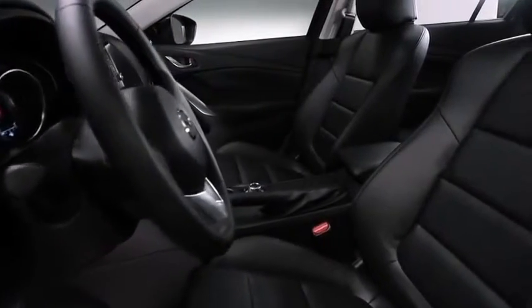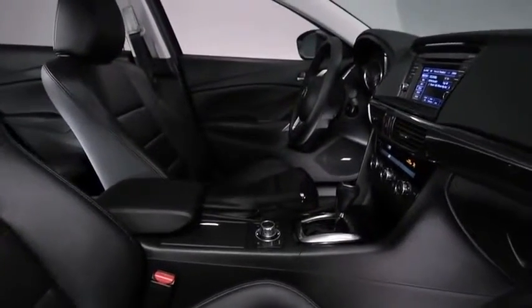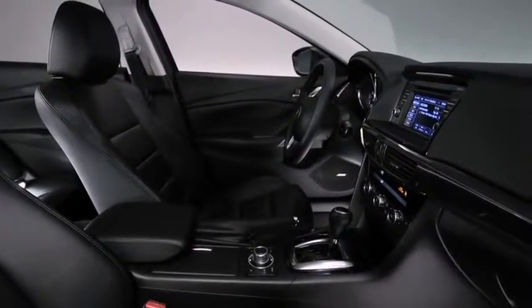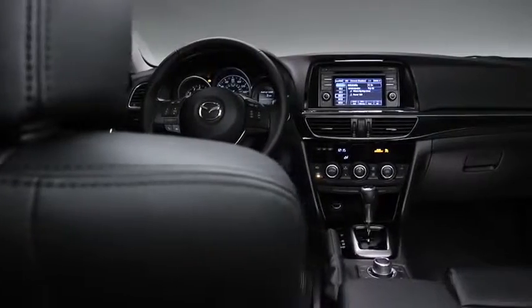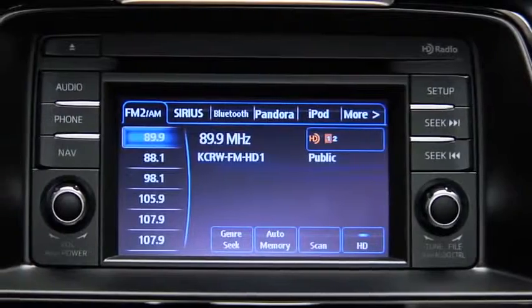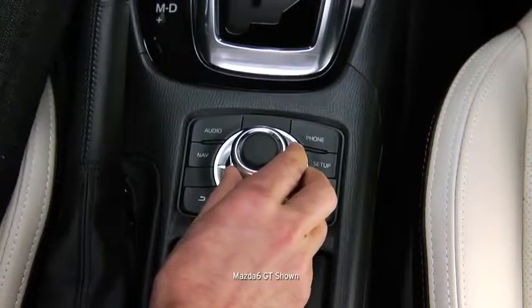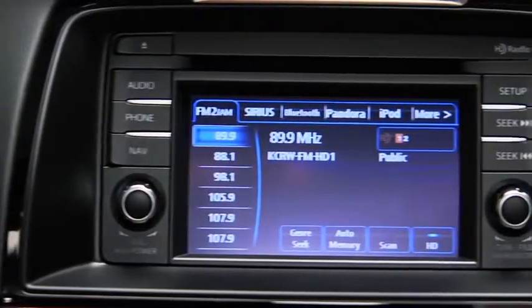Inside, the Mazda 6 is just as impressive. The interior is comfortable, sporty and refined. Sit down and start the engine and you'll notice an array of intelligent and intuitive features at your fingertips. Innovations like an advanced infotainment system operated by a new Commander Switch on the center console, and high-end features such as a Bose surround sound system with 11 speakers.